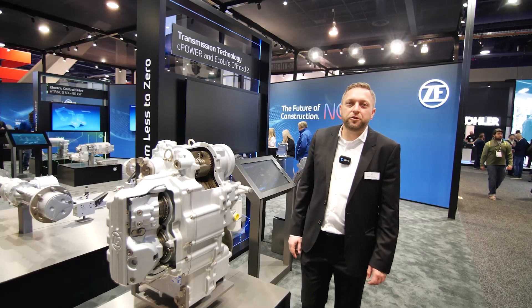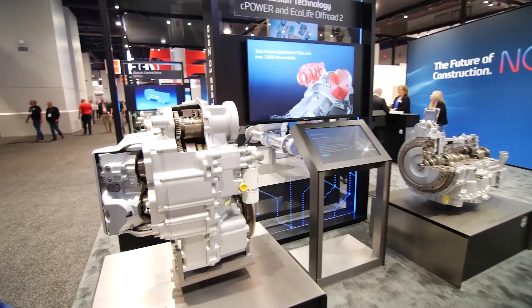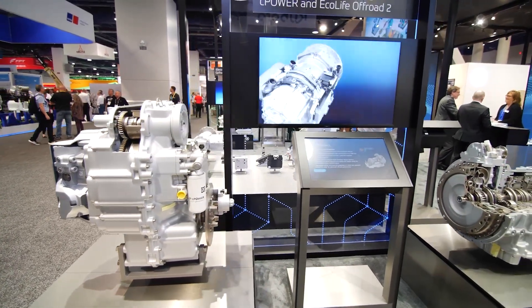The contribution to decarbonization is not only full electric drivetrain technology — also the CVT power split technology offers a fuel consumption reduction.